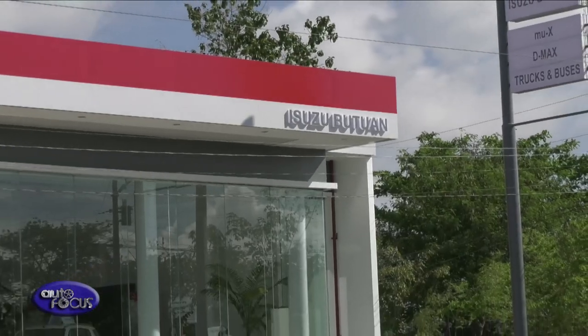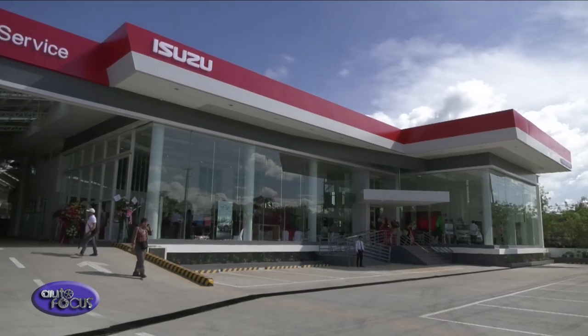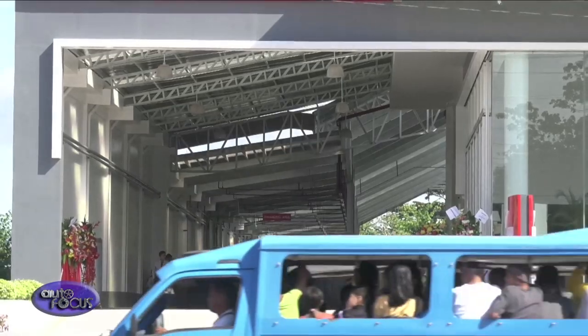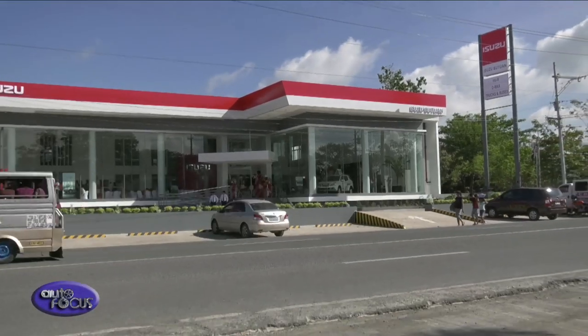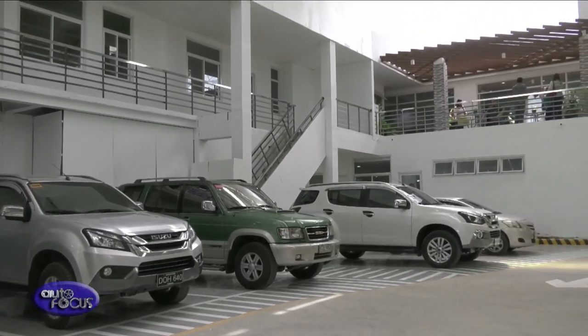We're very happy to be opening our new dealership in Butuan. Isuzu Butuan has been in this area for the past several years, but now it's moving to a new and bigger location, still within the city proper. The location is under a 7,000-square-meter land area, occupying about 5,000 square meters for the buildings. The showroom can accommodate three LCVs and two CVs, while the service area has 10 work bays that can accommodate 10 vehicles at any given time.